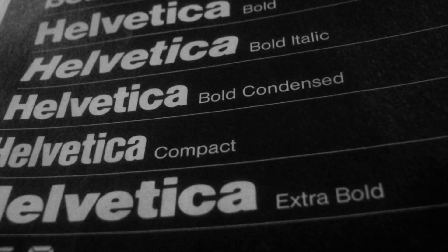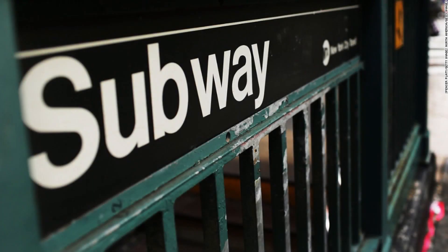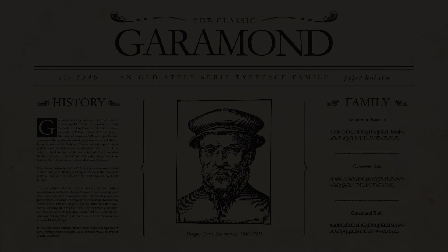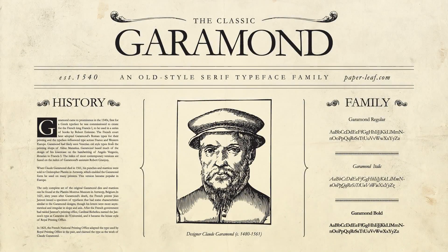The next font is Helvetica. This is a sans serif font and can be used for headings as well as the body text, since it's easy to read even in smaller weights. If I could summarize Helvetica in one sentence, it would be: clarity with complete simplicity.